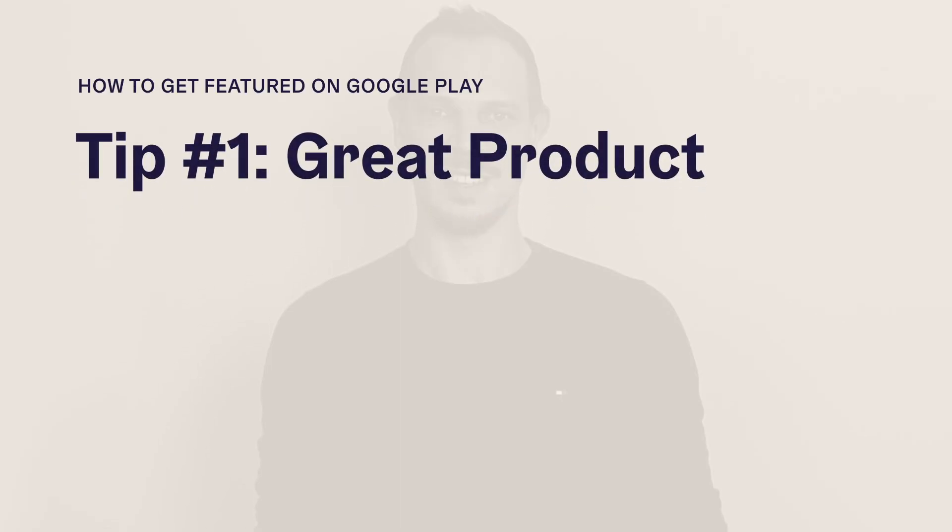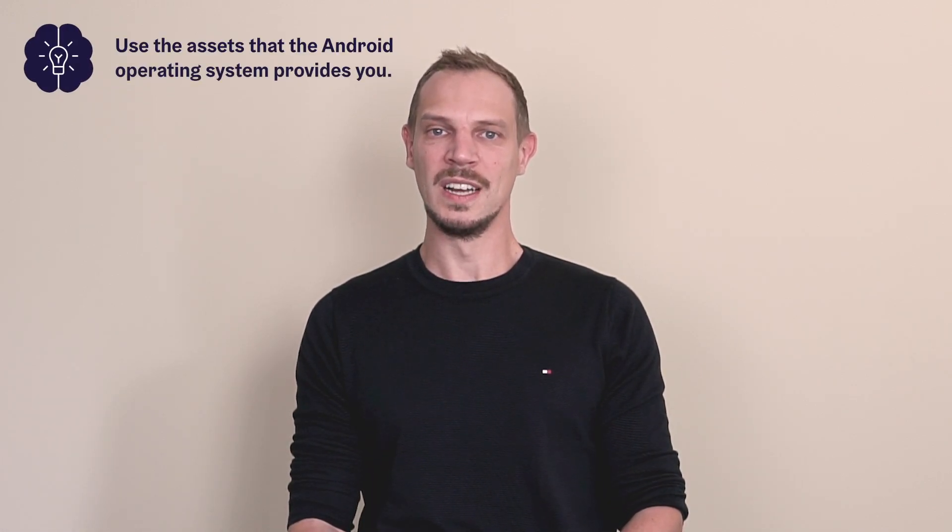The first ingredient is that you need to have a great product — a really good app. An app that is fulfilling a use case and delivering real value to your users. In a perfect scenario, you can also use features that the Android operating system provides. If you're using the latest technology that Google is offering, your chances of being featured rise automatically, because Google also wants to spread the word about that latest technology.